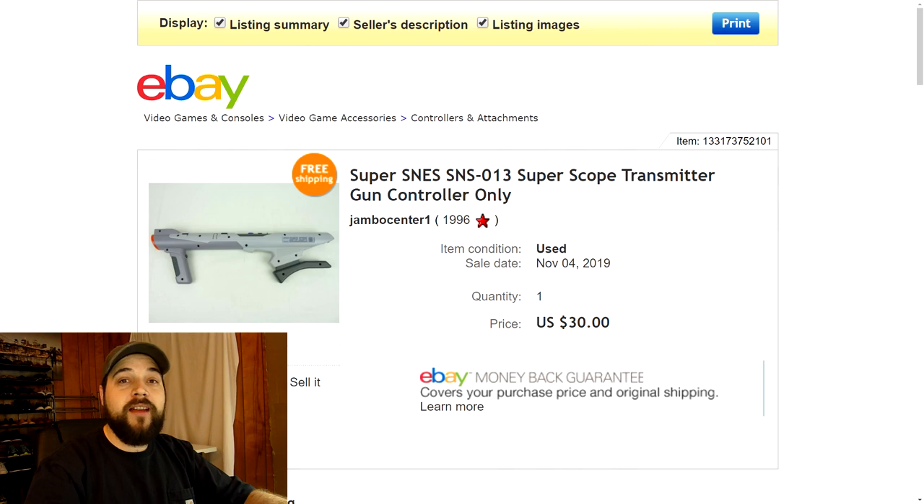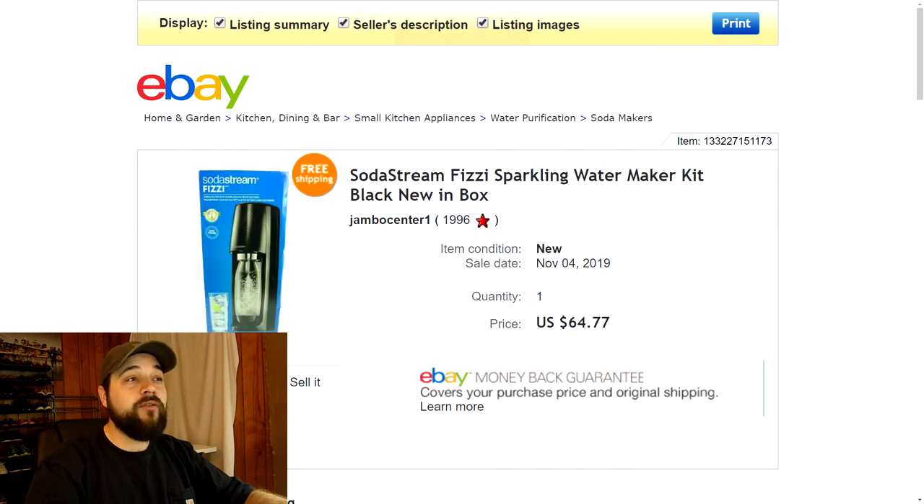The Super Scope was a little difficult to ship because it was very long, but it wasn't very heavy at all and it went for a good price. Next up is this SodaStream fizzy sparkling water maker kit. It was brand new in the box — I picked it up at a yard sale for about five bucks. It was brand new, never been used, so I sold it as that for $64.77 with free shipping. This had some really high margins and we made some pretty good profit.